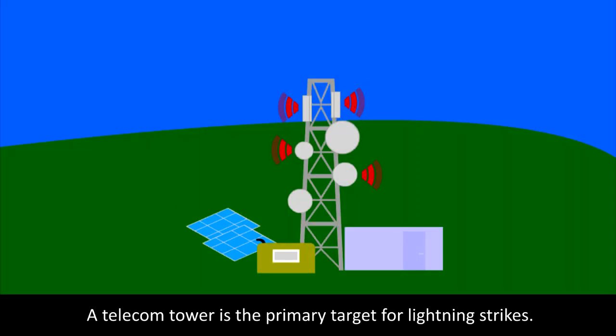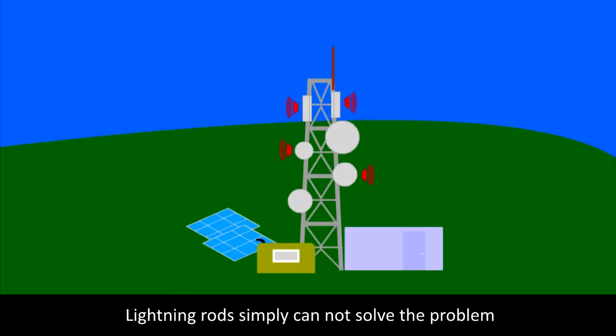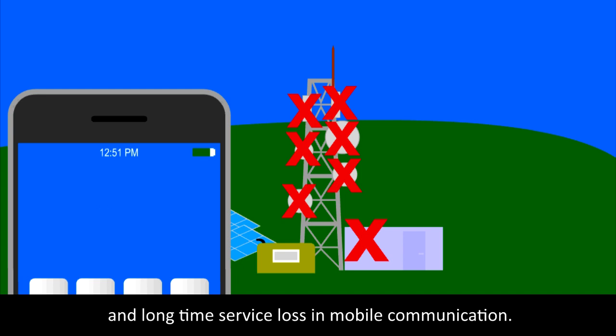A telecom tower is the primary target for lightning strikes. When lightning hits the tower, lightning current flows down to ground and causes damage to the antennas on the tower and sensitive units inside the shelter. Lightning rods simply cannot solve the problem because they also attract lightning onto the tower, creating damage to equipment and long service loss in mobile communication.